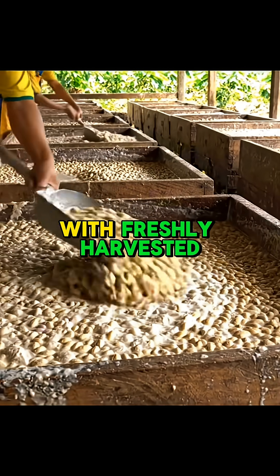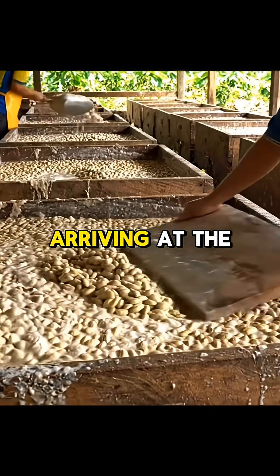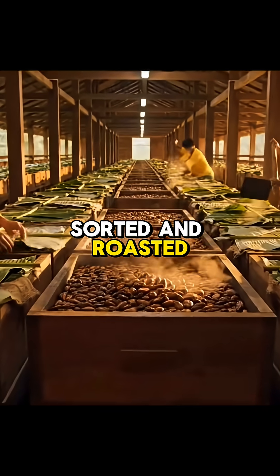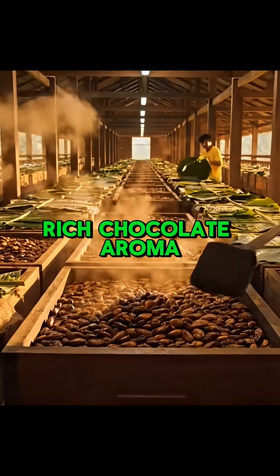It all starts with freshly harvested cocoa beans arriving at the facility. The beans are carefully cleaned, sorted, and roasted to unlock that deep, rich chocolate aroma.